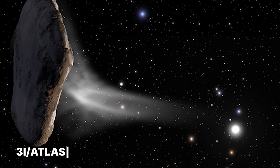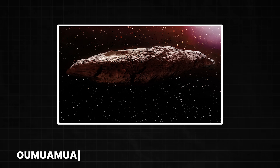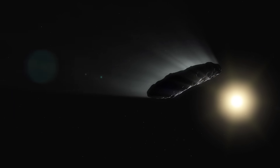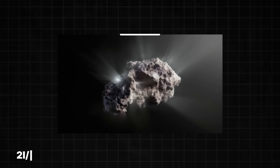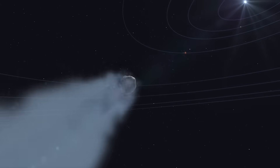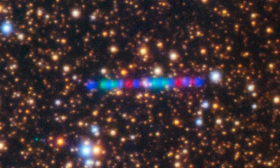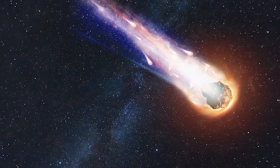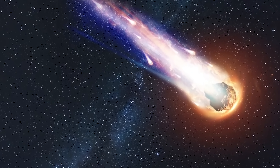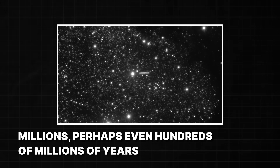This is only the third such interstellar object ever definitively identified. The first was Oumuamua, a bizarre cigar-shaped object that tumbled through our system in 2017, accelerating in ways we still can't explain. The second was 2i/Borisov, which looked and behaved much more like a conventional comet. And then there's 3i Atlas, which is like neither of its predecessors — it's in a category all its own. The thing about being an interstellar visitor is that you've been traveling for an unimaginably long time, millions, perhaps even hundreds of millions of years, adrift in the deep freeze of space, far from the warmth of any star.